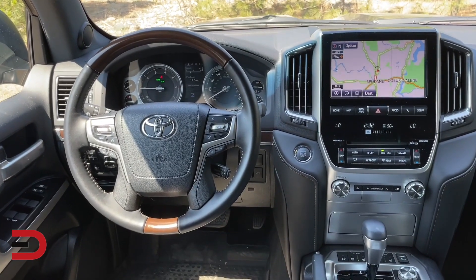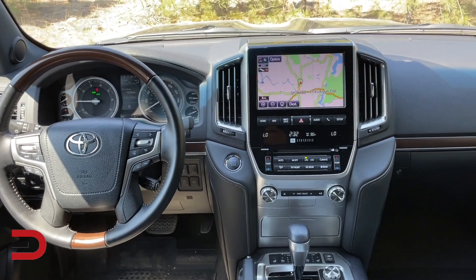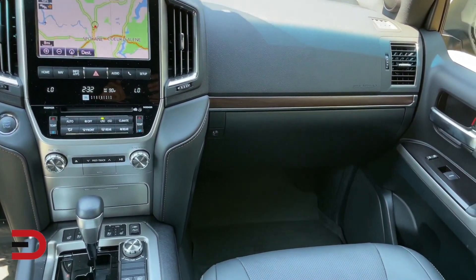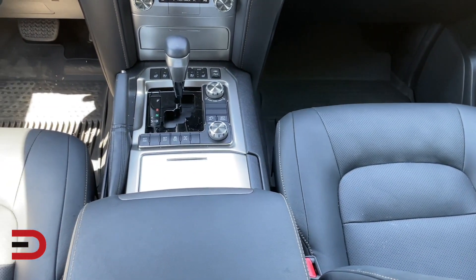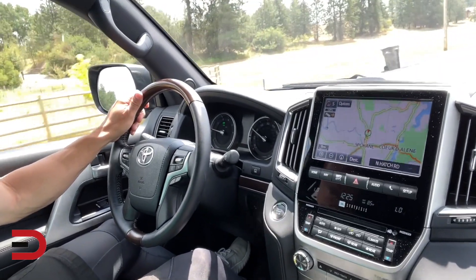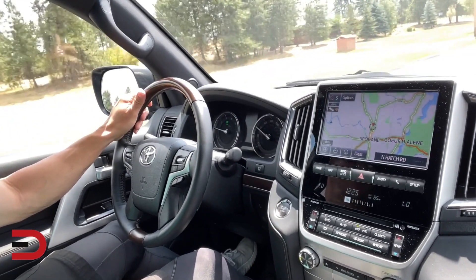A standard 9-inch touchscreen multimedia system features premium JBL audio with integrated navigation, 14 JBL speakers, split-screen capability, advanced voice recognition, Siri, an all-access three-month trial, Bluetooth connectivity, and music streaming, along with wireless phone charging. Split-screen capability allows navigation and audio screens to be displayed simultaneously. With advanced voice recognition, the driver can speak simple commands to control the unit.